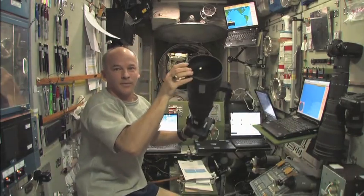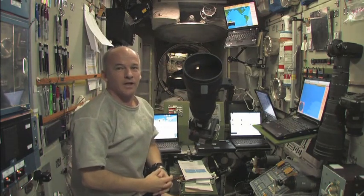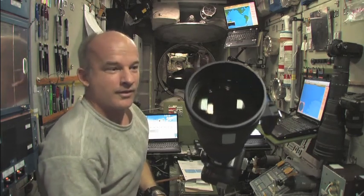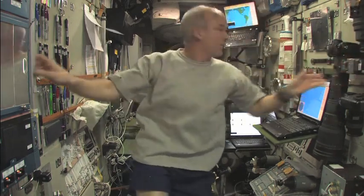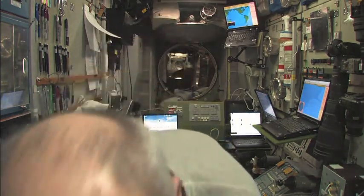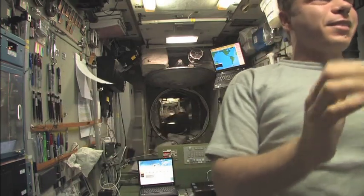I'll demonstrate it one more time. Here's my heavy camera — I'm going to let go. It's going to begin to accelerate toward you. Now what would happen if I let go myself? I'm going to let go now — here I go, drifting back toward you again. The acceleration applies to me too.